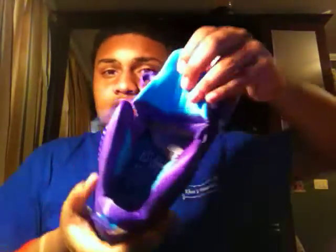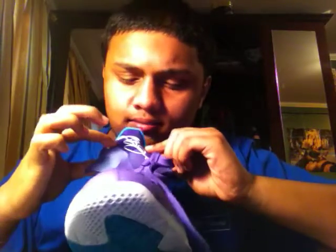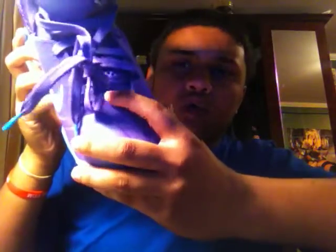Inside the shoe you have the LeBron James logo and it's all turquoised out. The tongue has his signature. Basic purple lacing — a lot of people wanted the shoe to come with turquoise lacing, as did I, I thought it came with another pair of laces, but it didn't. Nevertheless it's still a dope shoe. A cool little detail is they have turquoise lace tips that say LeBron James on them, and there's turquoise on the logo on the laces, under the toolbox.